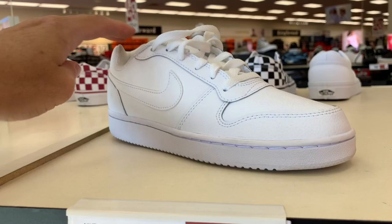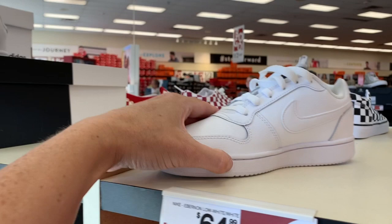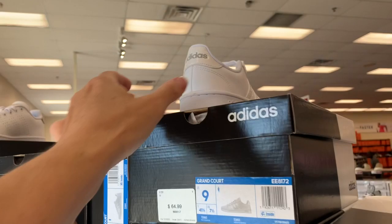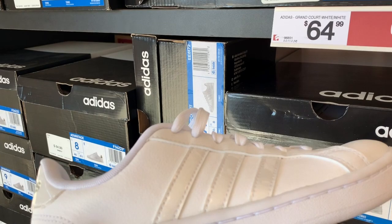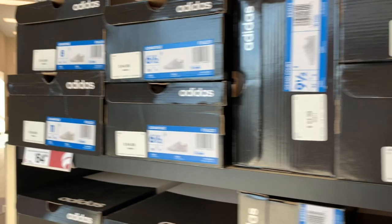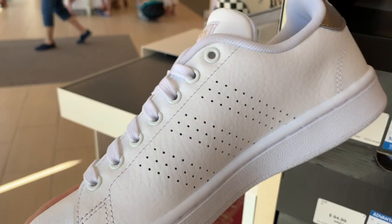It's just a stamp on the back. And then we have the white on white for $64.99. We have some Adidas here for $64.99. I like this pair right here — I like the shine. These are the Grand Court white on white; I really, really like the shine. Those are so cute. And then also for $64.99, we have the Adidas Advantage — sort of a copper-ish gold.